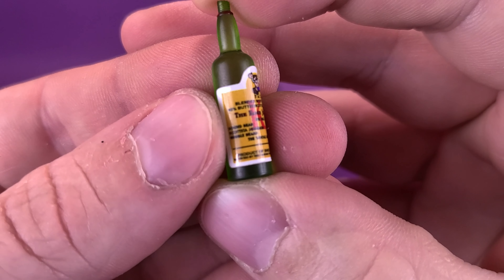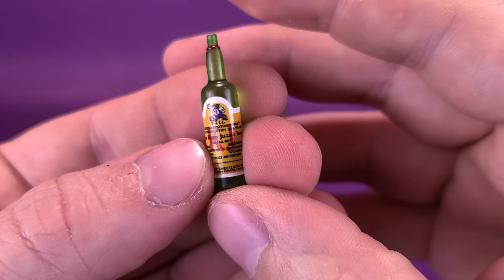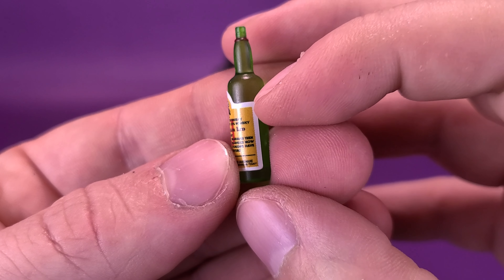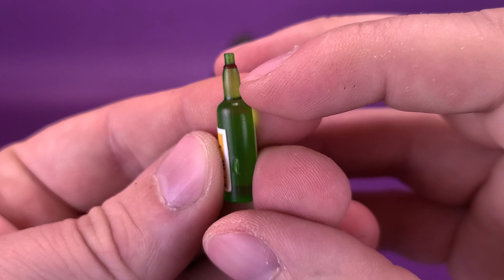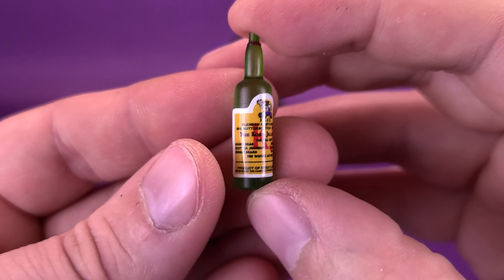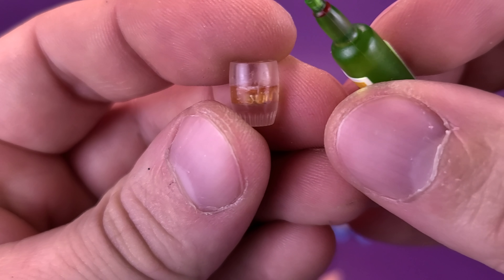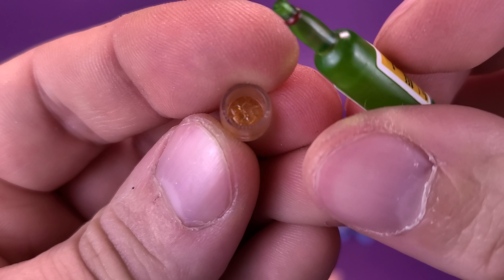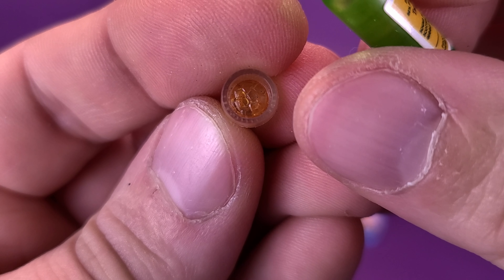This does have the label applied to it, and it seems like the label isn't peeling off. Sometimes when we do get stickers applied to accessories this small, the labels do peel off, but this one is nice and applied with good strong glue. The top cap on the bottle is missing because he has already opened it. He's started pouring himself a glass, which happens to be the other accessory he comes included with — a little tiny drinking glass. Not only is there liquid from the bottle in there, but there's also some settled ice cubes. Very cool that they included that.